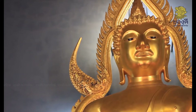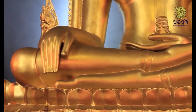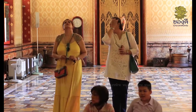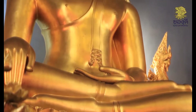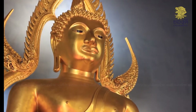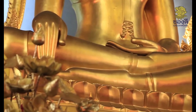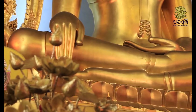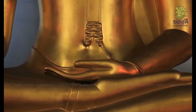His Majesty King Rama the Sixth ordered a replica made in 1912, but it was not considered beautiful enough. So King Rama the Seventh commissioned an improved version. It is made of bronze material, five cubits and one kleep in width, and seven cubits high.